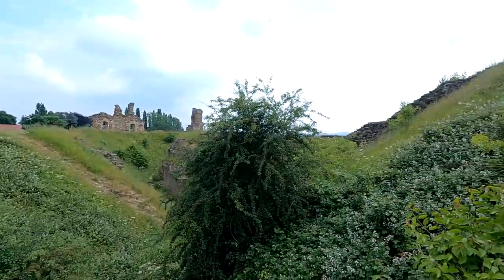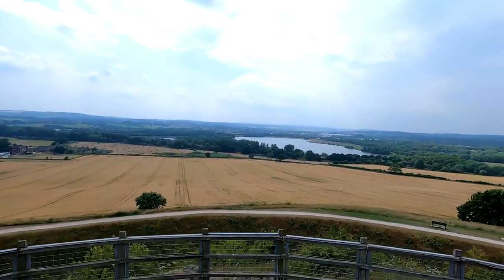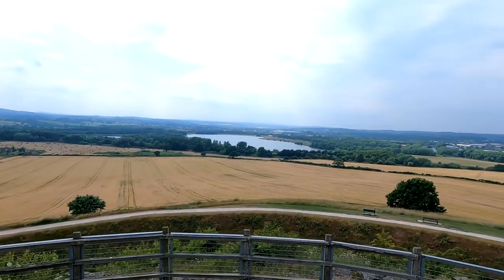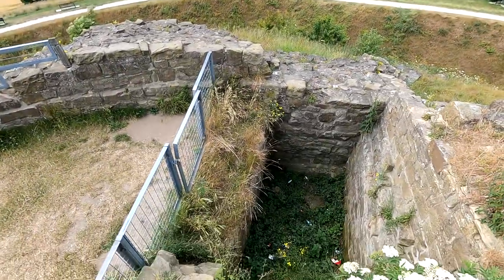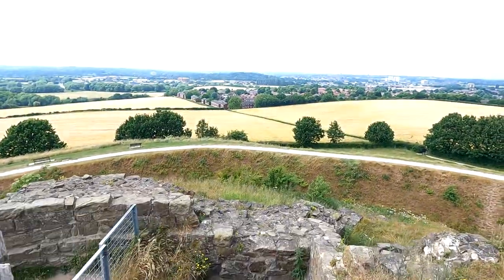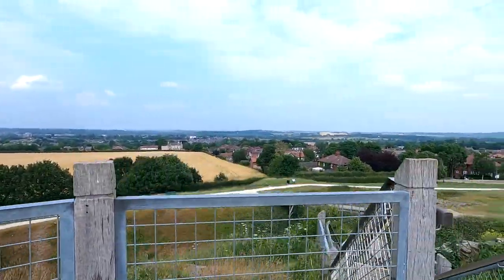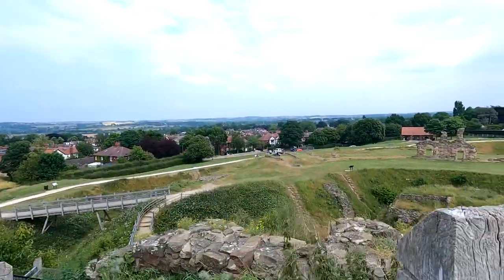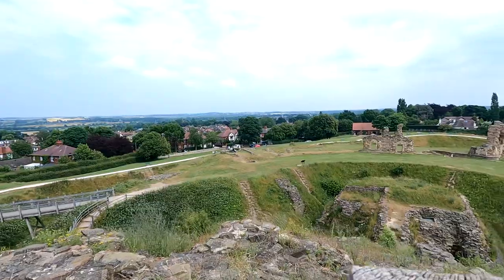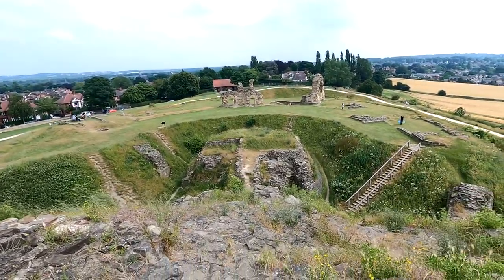The castle's last brush with royalty came in 1483 when Richard's son, Richard III, chose it as a northern base and ordered significant investments. This hope was short-lived, however, as Richard was killed at the Battle of Bosworth in 1485. After this, the castle was maintained a little but gradually declined, with the building of Wakefield Prison in the 1590s leaving it even less useful.